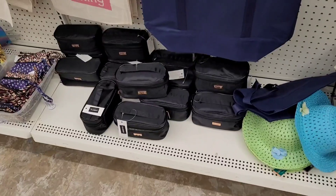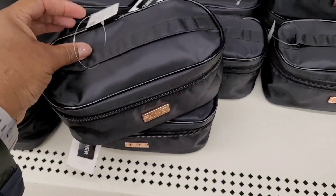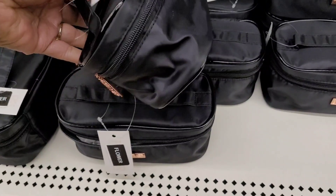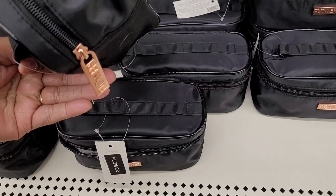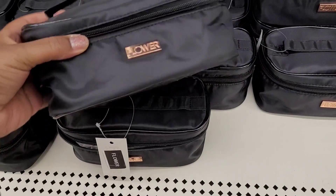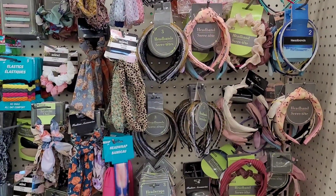What do we have now here? Oh, this is the Flower brand makeup — they had makeup by Flower. These little makeup bags, oh that is so cute! It has 'Flower' right there on the little zipper. Those are nice — put some name brand makeup in here and those would be really nice little gifts.